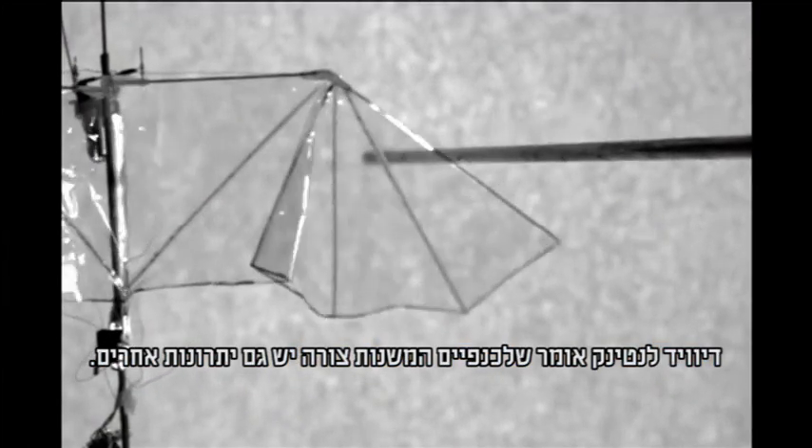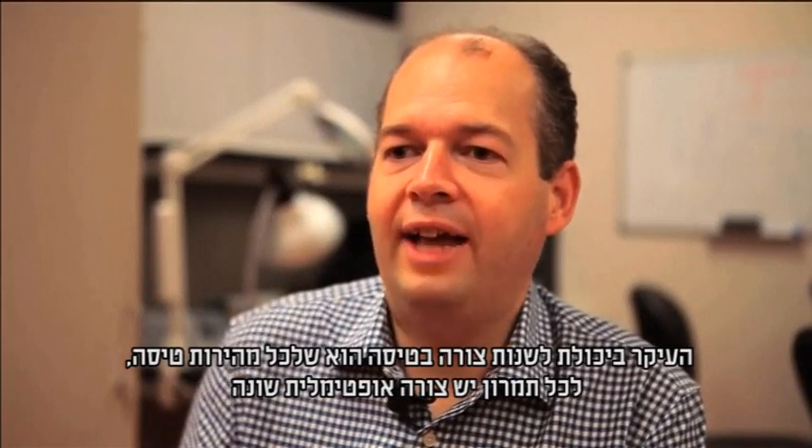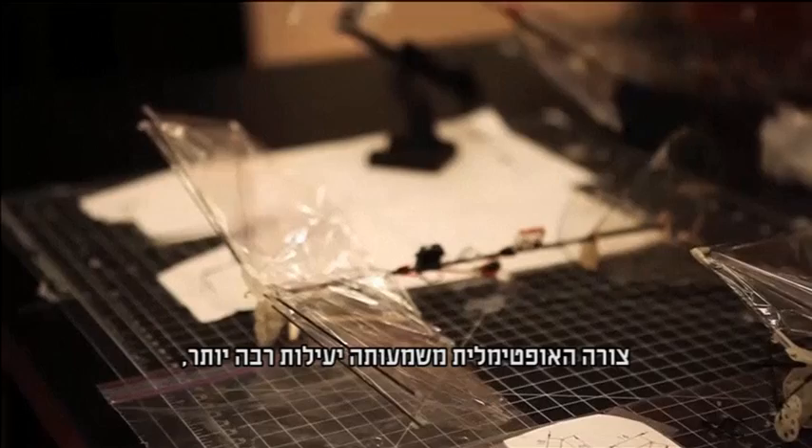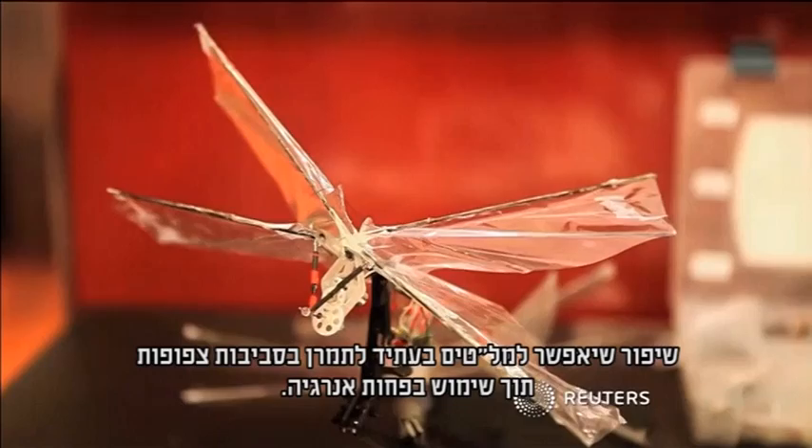David Lentink says that having wings that can change shape has other advantages as well. The most important thing about being able to change your shape in flight is that every flight speed, every maneuver has a different shape that's optimal. An optimal shape means better efficiency, allowing drones of the future to maneuver in cluttered environments using less energy.